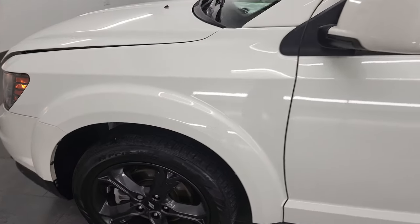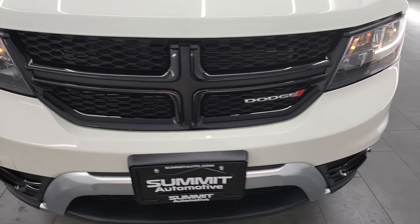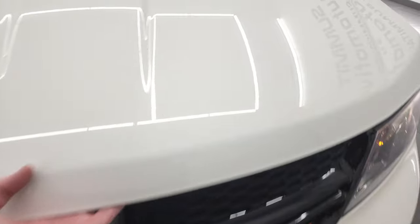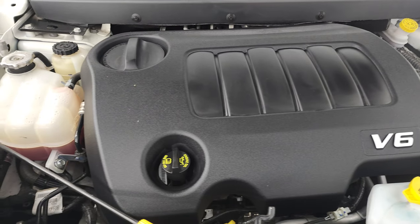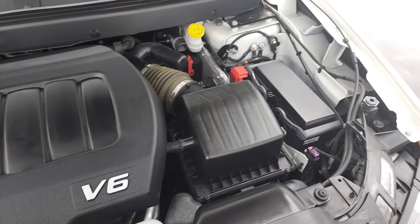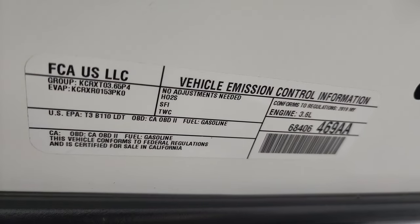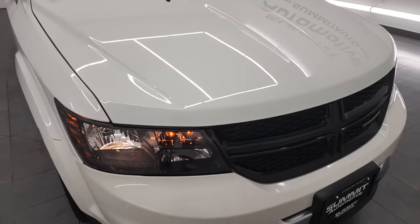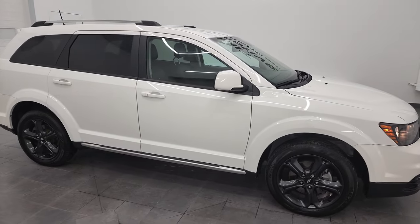Hopefully from this HD video you've been able to verify the quality and condition of this Journey inside and out. Under the hood we have the 3.6-liter Pentastar V6 engine. The engine bay is very clean and runs very smooth. Once again, this Journey has been fully safety inspected by our service shop, has a fresh oil and filter change, all fluids have been checked and topped off, and this vehicle is 100% ready to go. There is the emissions sticker. I would highly recommend this Journey from a quality and condition standpoint — I don't think you'd be disappointed in this one.